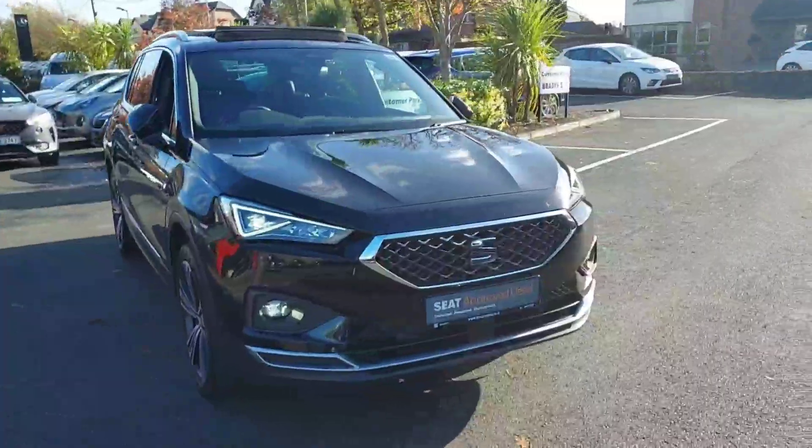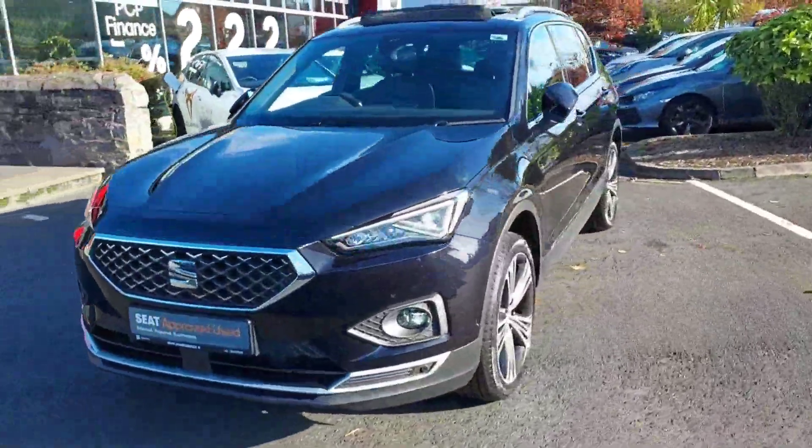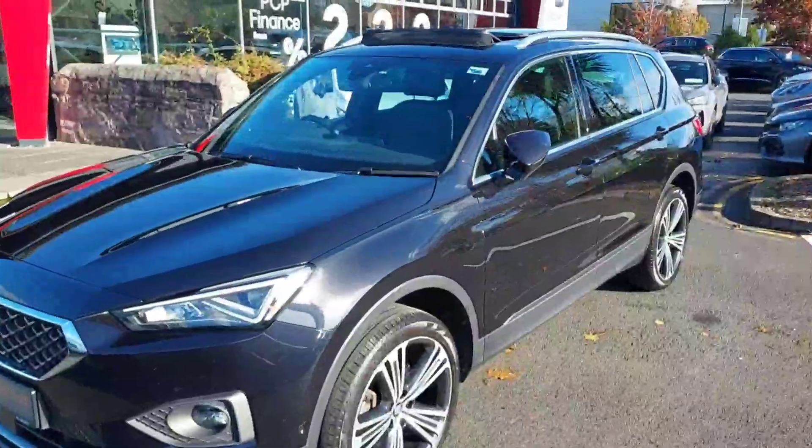So that is it guys for our 192 SEAT Tarraco Excellence. For any more information, please contact us on 01869 2400. Thanks.